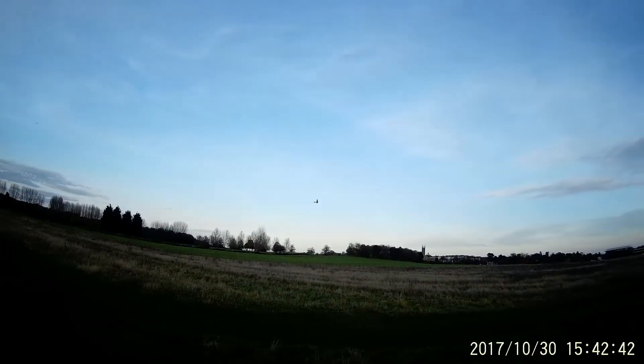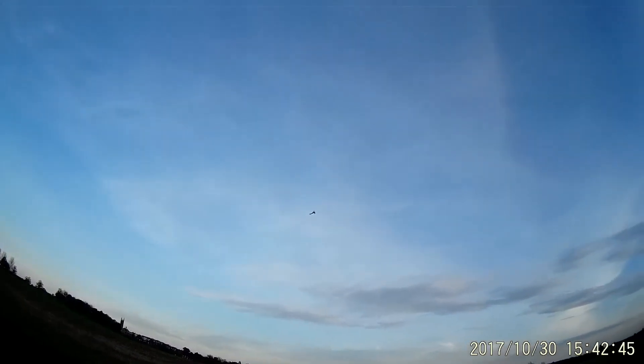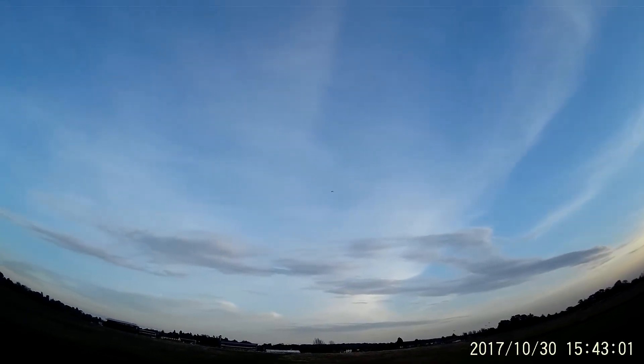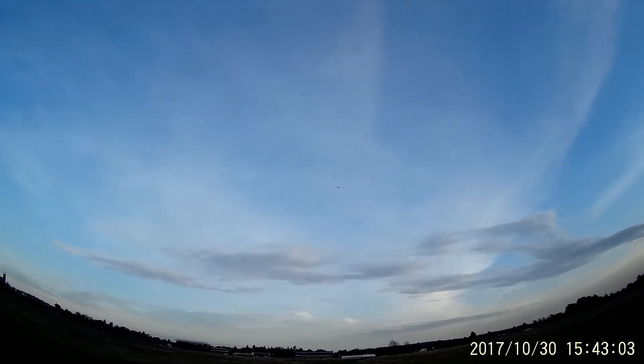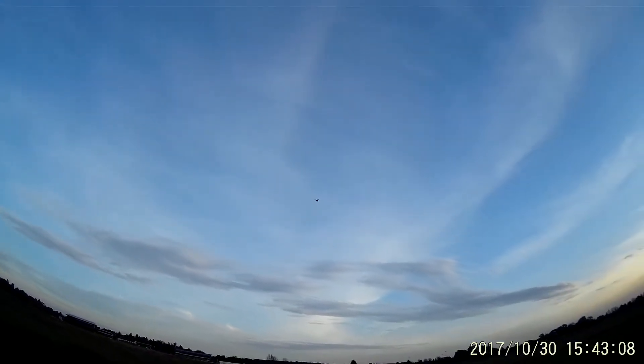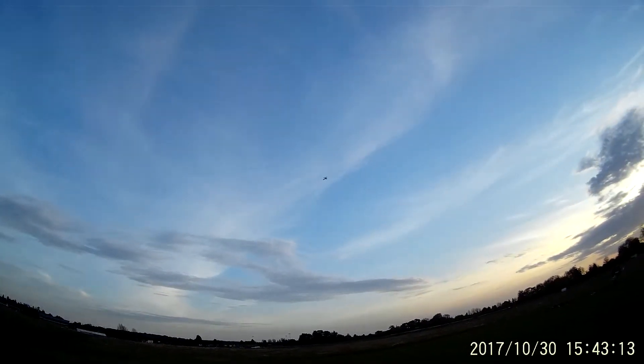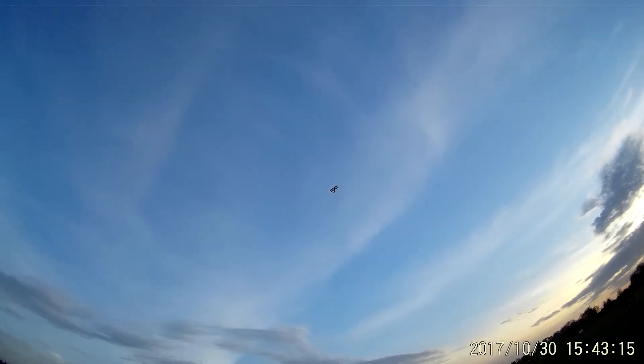Let's do a stall test on it. No shortage of power there — look. I'm going to pull the stick back to the top. Oh, there's nothing nasty about that, is it? It just mushes its nose down. I'll do that again. The wheels do help a lot.